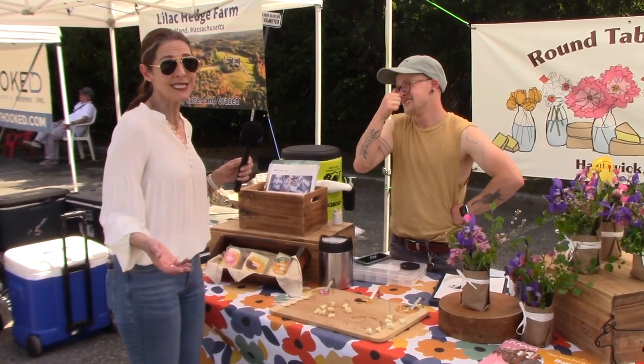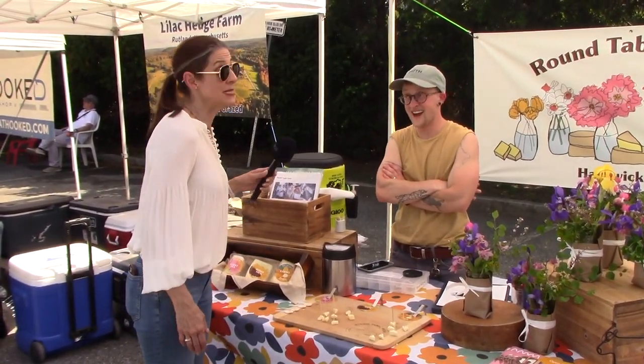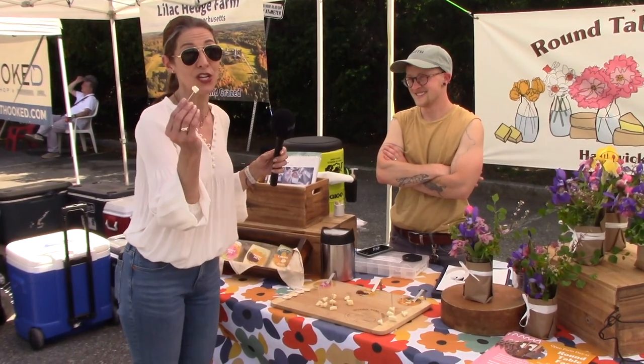And as I recall from last summer, you often sell out by the end of the day. It's true. Get down here and get your cheese early, because otherwise you're not going to have a chance to try this delicious Cosmo.